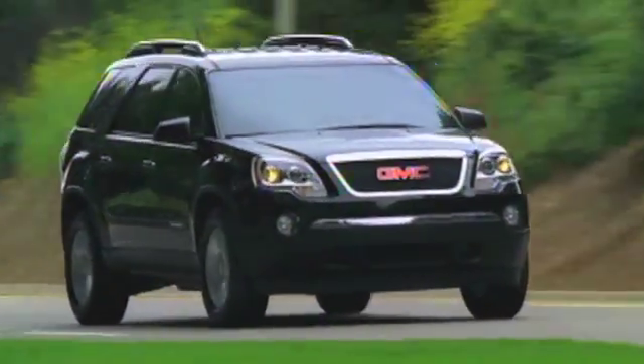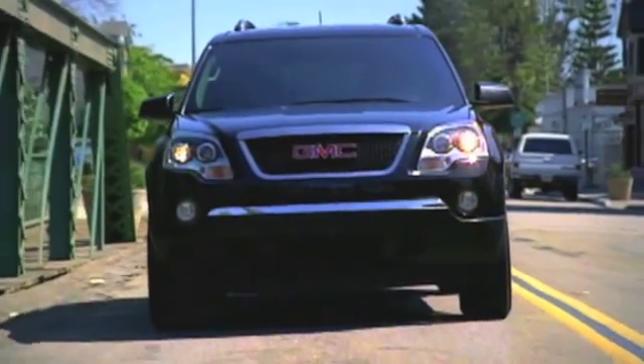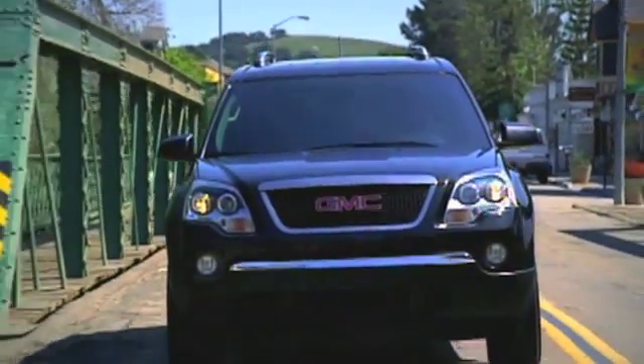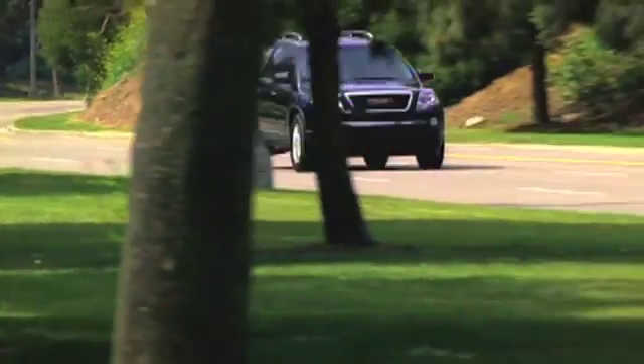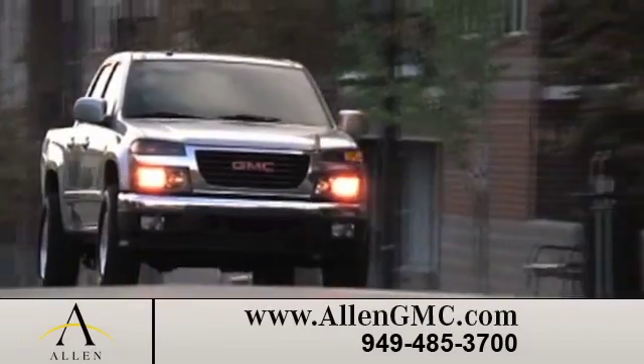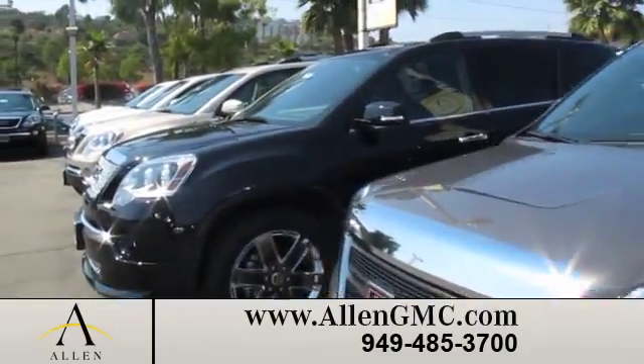Buyers looking for a pre-owned SUV with style and safety know that the GMC Acadia is one of the most advanced vehicles on the road, with its innovative technology and forward-thinking design. And there's no better place to buy your next new or pre-owned GMC vehicle than at Allen GMC.